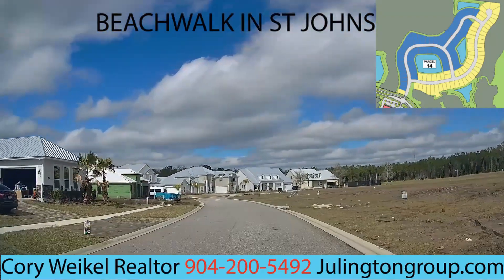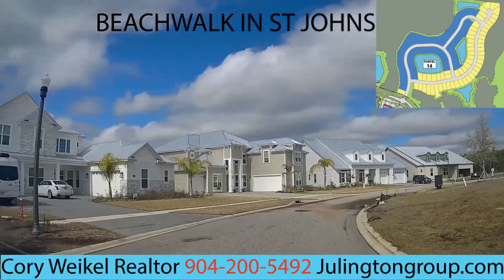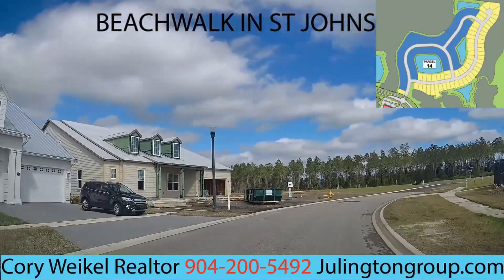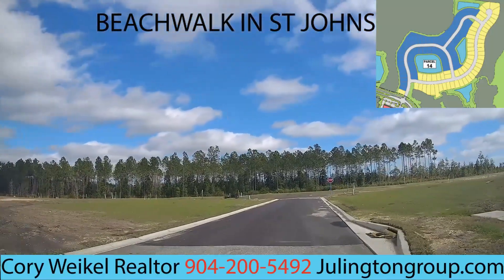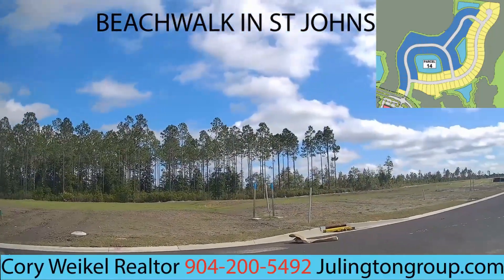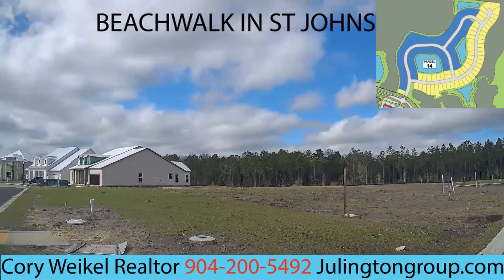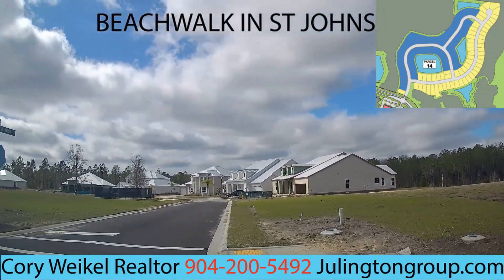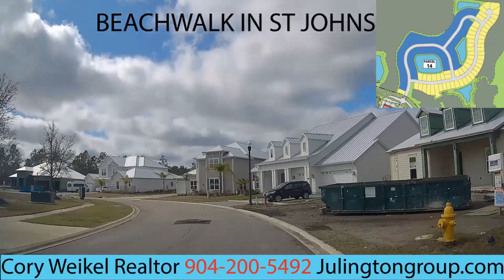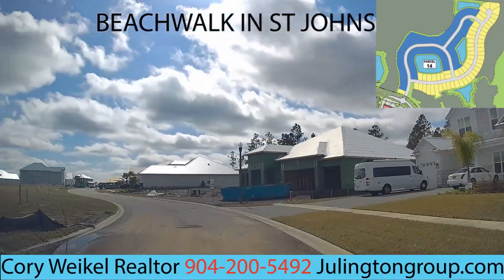Price range for Dream Finders starts at $524,000 and goes up to $607,000 — that's the starting price. The model straight ahead with the two columns is the $606,000 model starting, and depending on upgrades it can go much higher. HOA fees, tax rates, and special assessments are similar to the Lennar communities — between $300 to $400 — with a tax rate of roughly 1.25%.